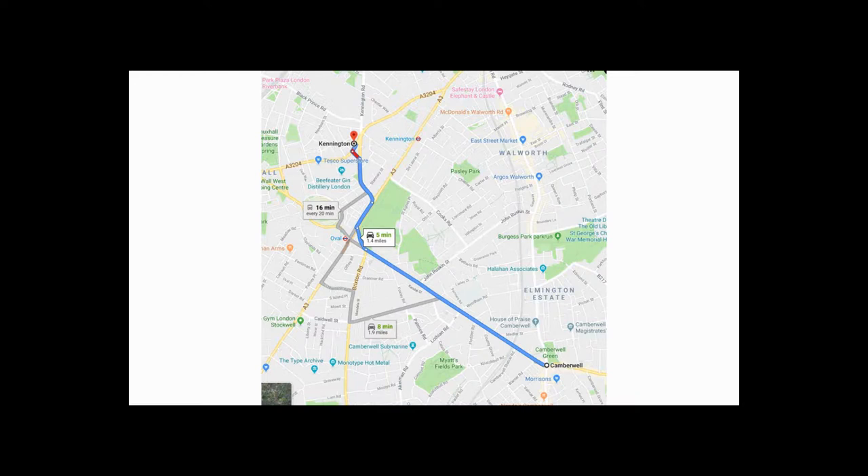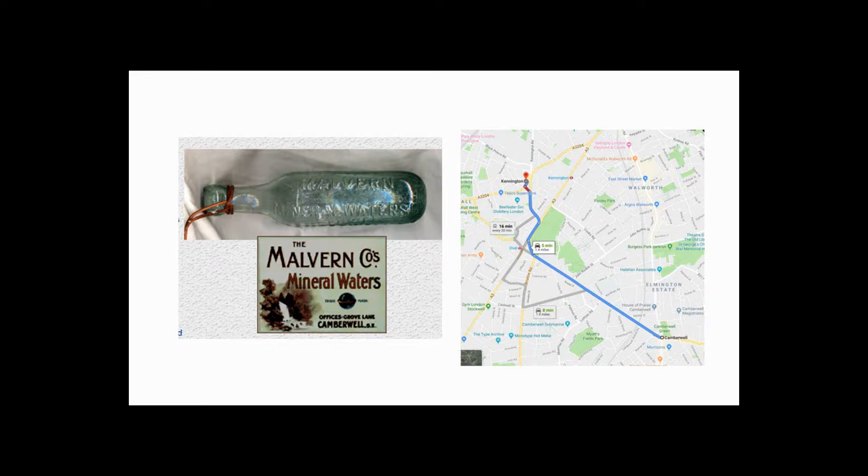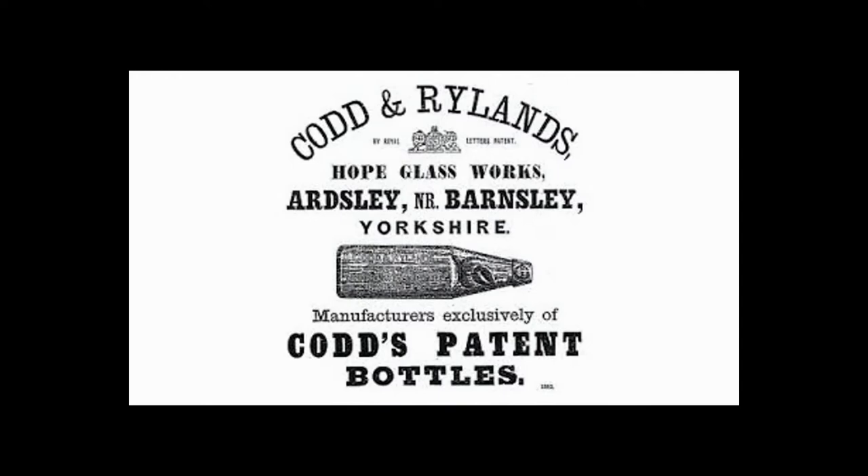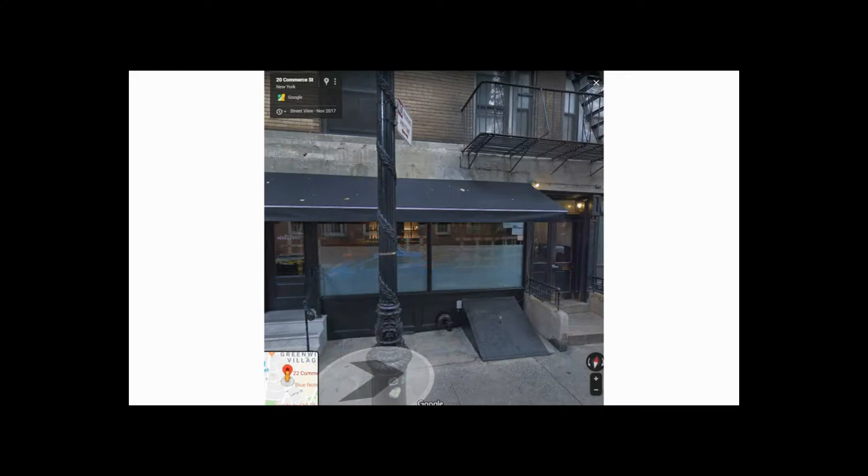In 1881, Richard Barrett's health started to fail, so he retired and passed the management of Codd's patents solely to Hiram Codd. His Malvern mineral waterworks and both marble-producing factories continued to thrive. In 1877, when he was 39, Codd started a separate partnership with Ben Rylands and started the Hope Glassworks in Barnsley. In 1880, Hiram Codd opened an American agency to sell his bottles at 22 Commerce Street in New York.